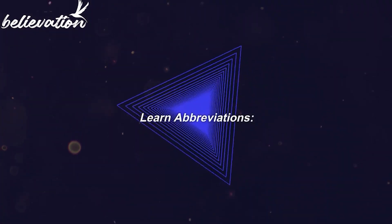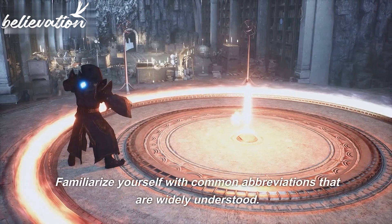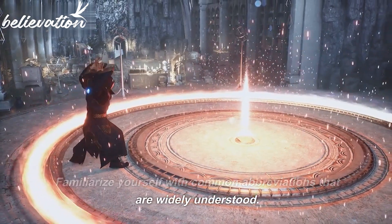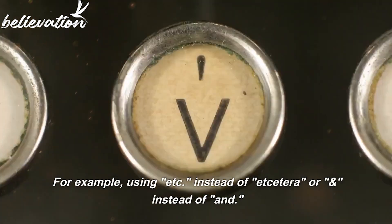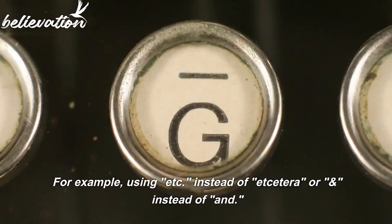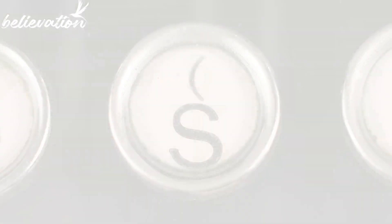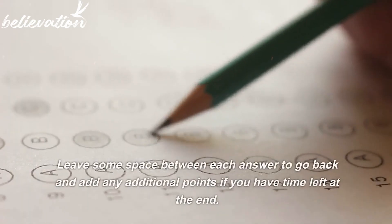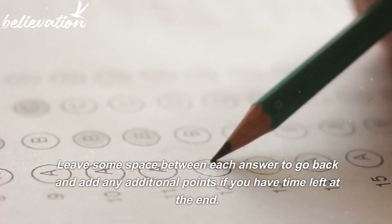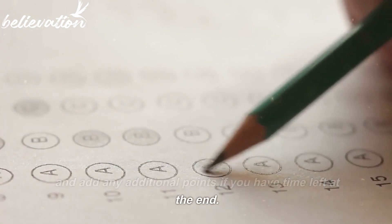Tip 5: Learn abbreviations. Familiarize yourself with common abbreviations that are widely understood — for example, using 'etc.' or '&' instead of writing them out in full. Tip 6: Skip lines between answers. Leave some space between each answer to go back and add any additional points if you have time left at the end.